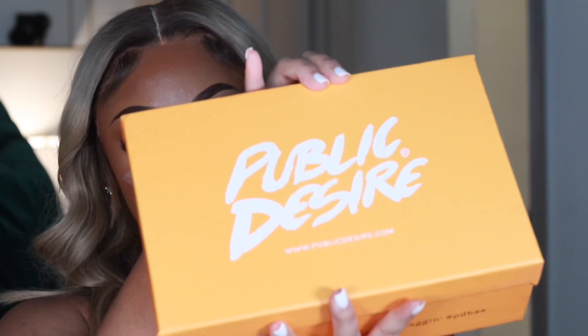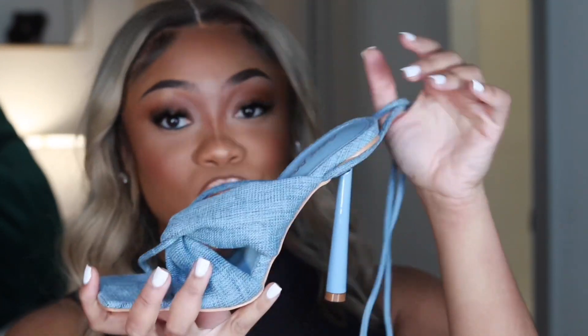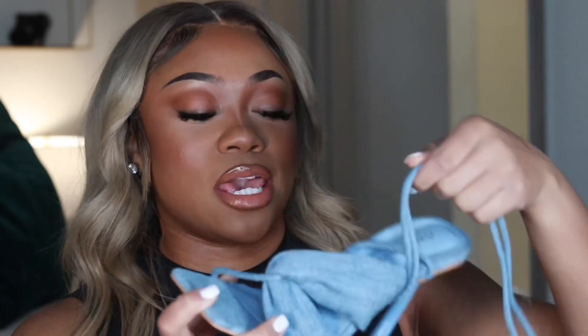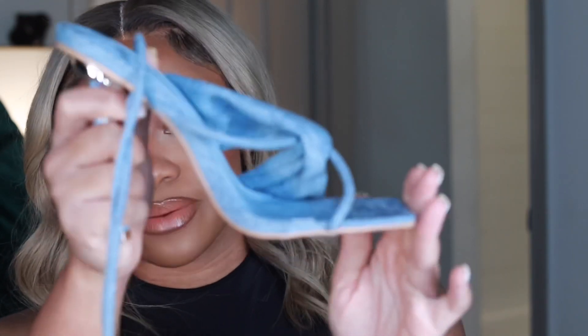Now I'm going to show you two more pairs of heels. The next pair are from Public Desire and are a little more affordable — these shoes are so cute! I have a whole fit planned in my head. I can see a cute denim vibe or a white shirt that ties — these would be so cute. They were only about 30 bucks, so that wasn't bad for a pair of heels. They're not comfortable at all, but they're perfect if you want to add some color to your closet.